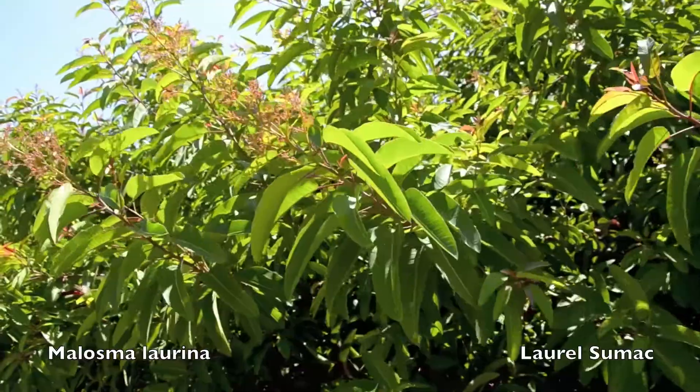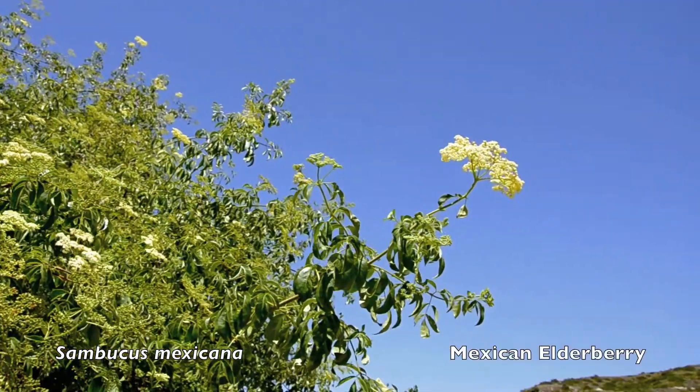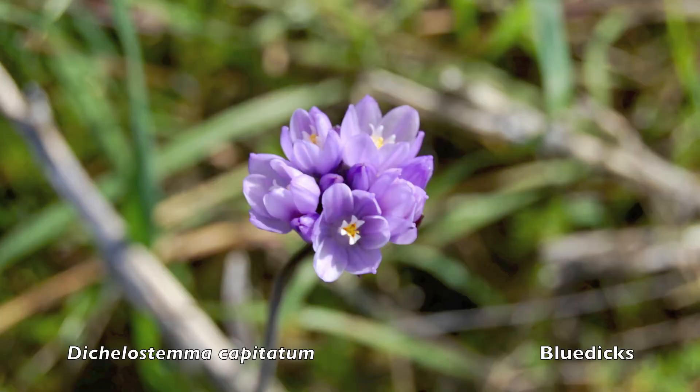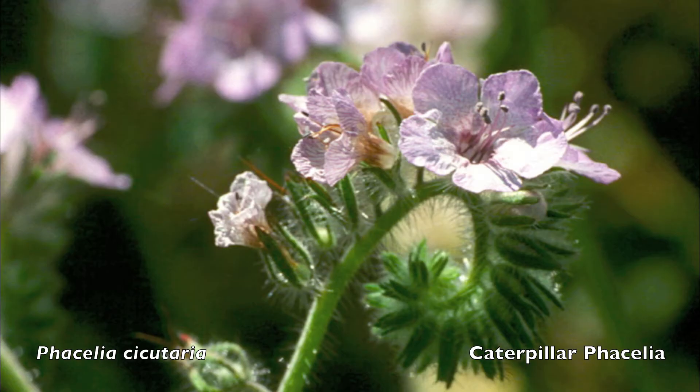There are several dwarf trees found in coastal sage scrub. We have many annuals, each a delight to the eye.